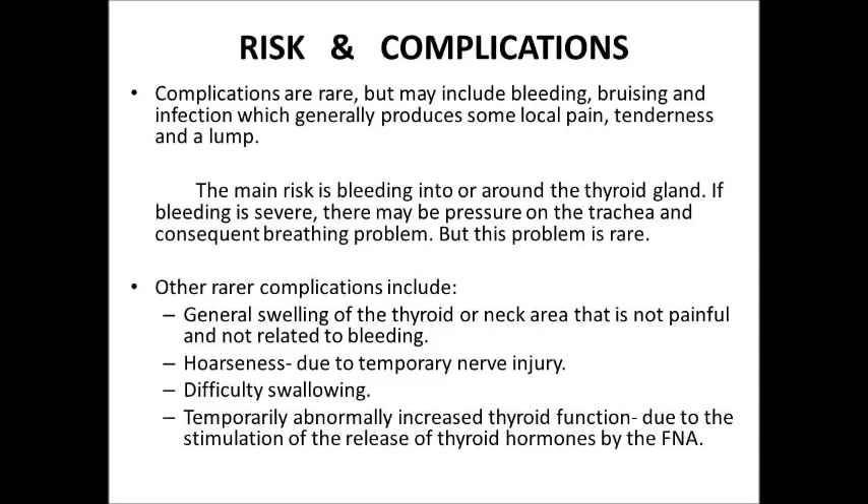Risk and Complications: Complications are rare but may include bleeding, bruising, and infection, which generally produce some local pain, tenderness, and a lump. The main risk is bleeding into and around the thyroid gland. If bleeding is severe, there may be pressure on the trachea and a consequent breathing problem. Other rare complications include general swelling of the thyroid or neck area that is not painful and not related to bleeding, hoarseness due to temporary nerve injury, difficulty swallowing, and temporary abnormally increased thyroid function due to stimulation of the release of thyroid hormone by the FNA.